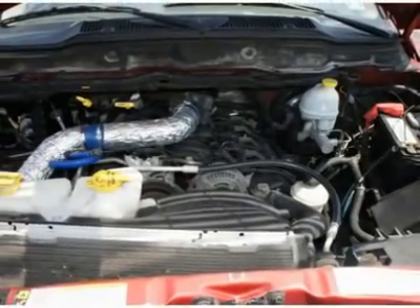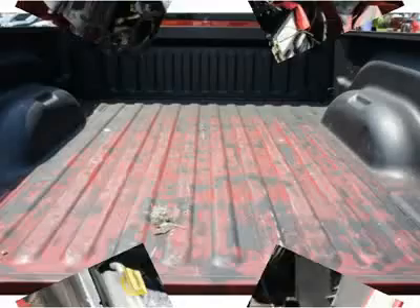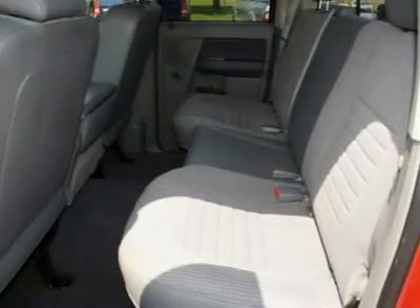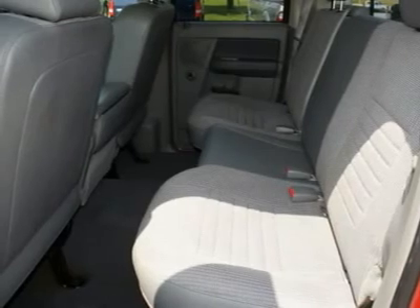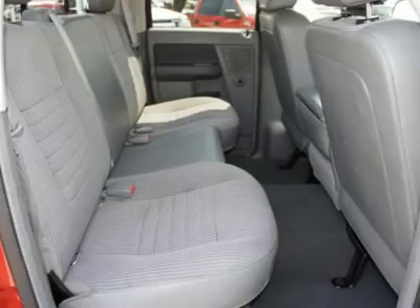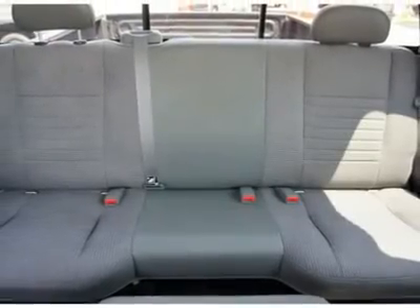Come in for a test drive today. What are you waiting for? Be an informed buyer when making this purchase and review the Carfax History Report now for free. With an 8-cylinder engine, you'll have a rollicking good time when you fire up the engine. Hear it roar.